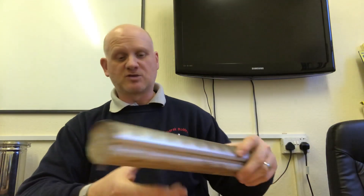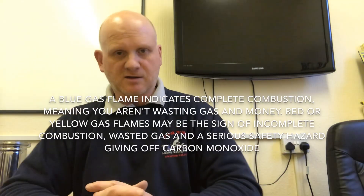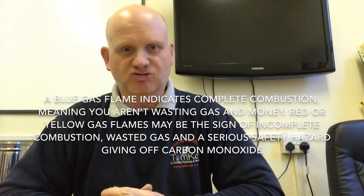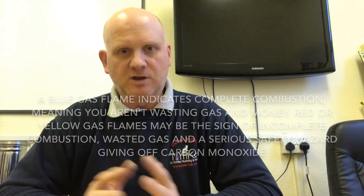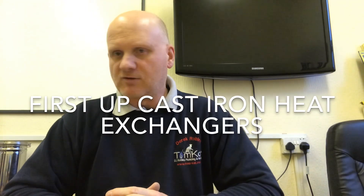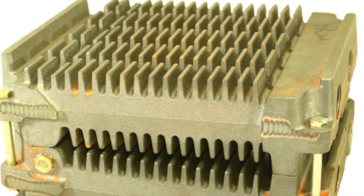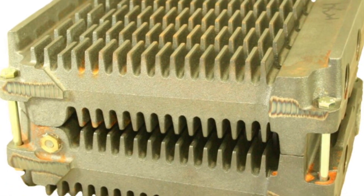As recently as 2005 there were still non-condensing boilers, but then we moved away to condensing boilers due to Building Regulations and requirements from the Energy Trust to reduce CO2 emissions and lower the carbon footprint. Now we're going to take a quick look at the evolution of the heat exchangers.